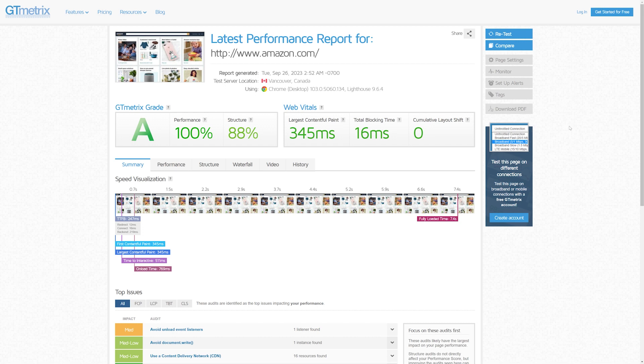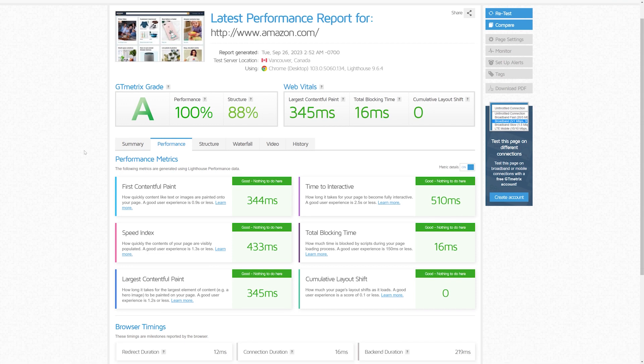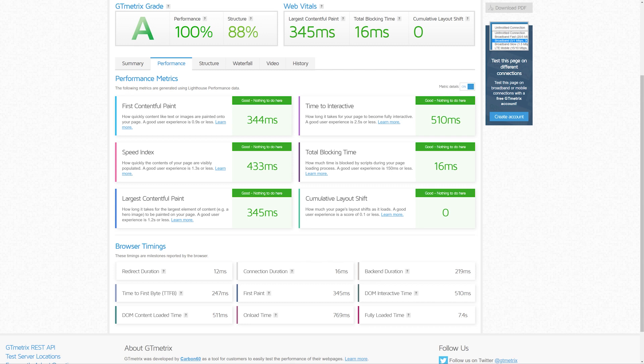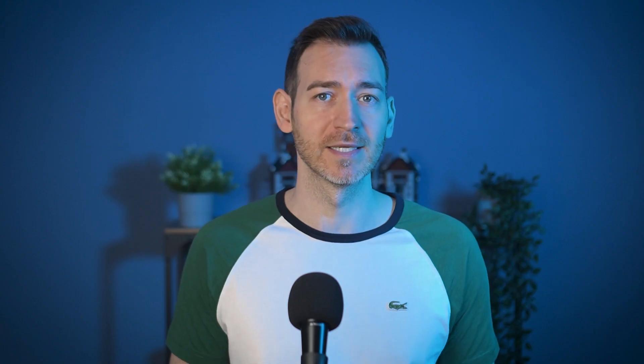Look below the grade and performance stats and you'll find the coveted Core Web Vitals metrics. Core Web Vitals are a set of key metrics that evaluate the user experience of web pages, zeroing in on aspects of web performance that directly impact user satisfaction and engagement. Largest Contentful Paint, or LCP, measures how long it takes for the main content of a web page to become available to users. Ideally, it should load in less than three seconds.